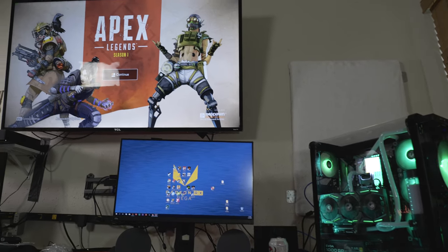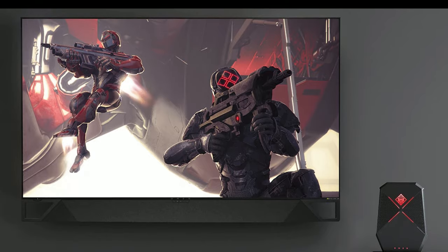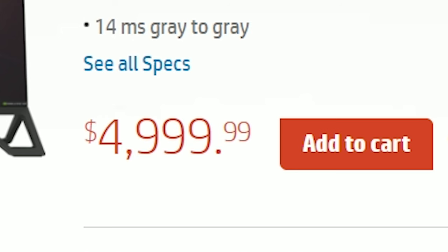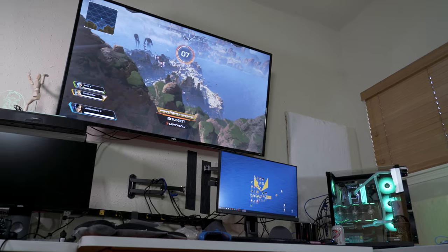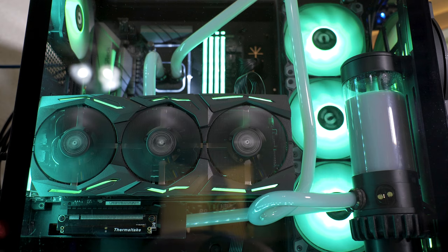We've all wanted to play our favorite PC games on a huge 60 to 65 inch screen, and that option does now exist — but it's only $5,000. If we compromise just a bit, we can get a 4K 65 inch PC monitor for around $500.